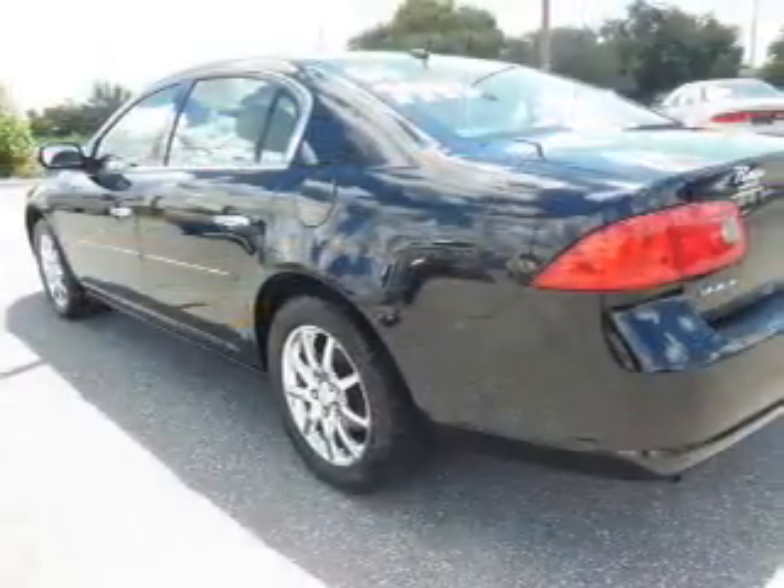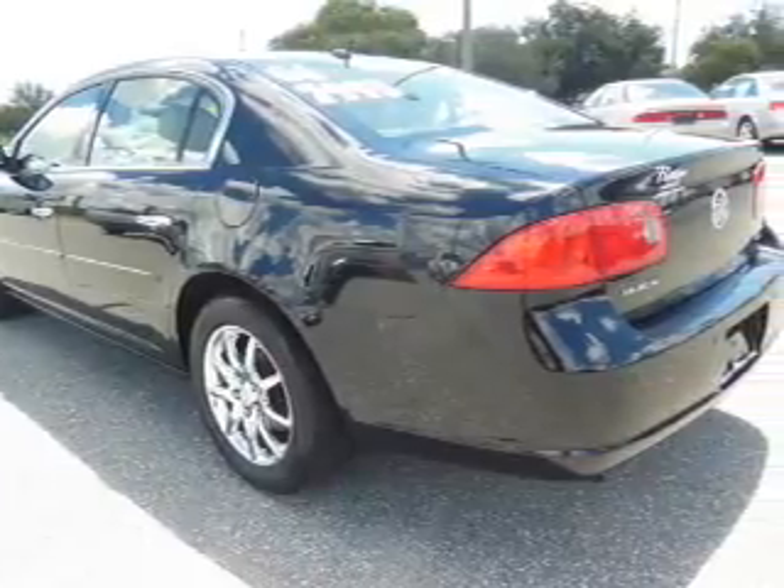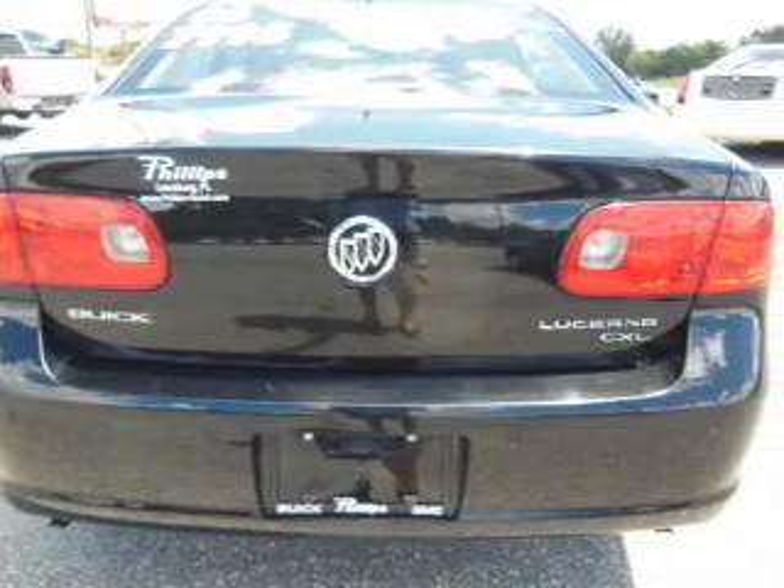Premium wheels give a more luxurious look. The anti-lock braking system will keep you safe on the road. Indulge in the comfort of heated seats. Let the outside in with a power sunroof.